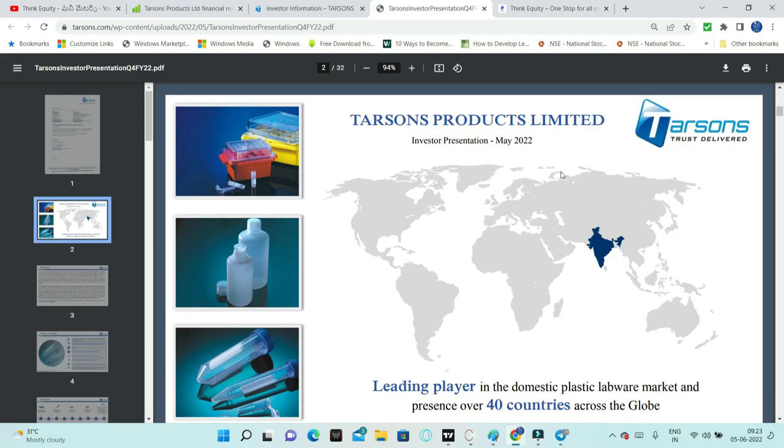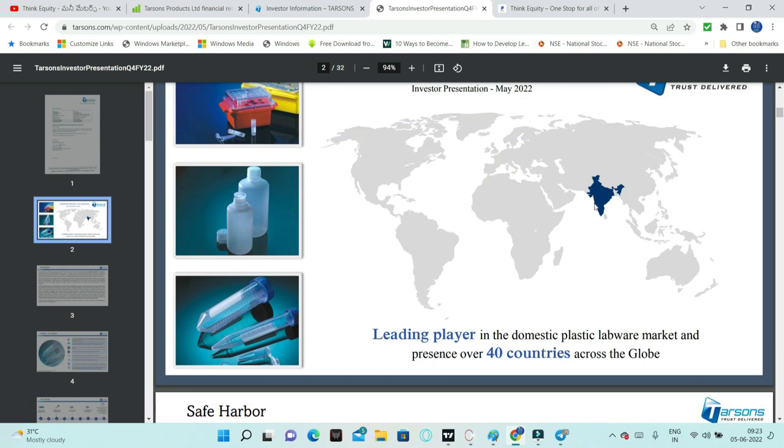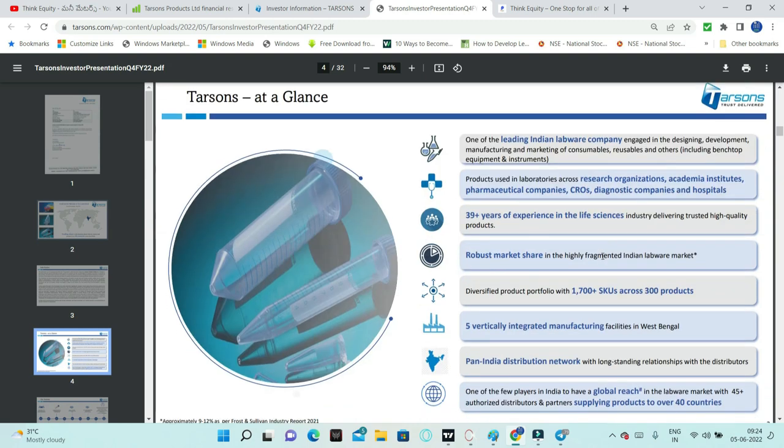I will present this company's detailed analysis including business model. This is based on the latest investor presentation from May 2022. I will explain this presentation so you have clarity on the business model. Two important things: fundamentals and financials. This is the leading player in domestic plastic labware - plastic wear used in labs.